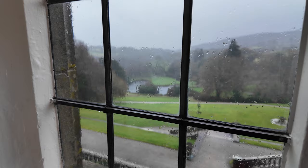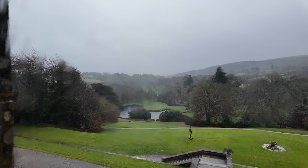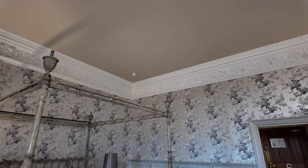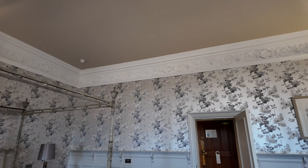Good morning and welcome to day two here at Bovey Castle. As you can probably see through the window it's another wet day in Devon on Dartmoor — often is in winter. It's absolutely throwing it down outside, and it's checkout day. So what did we think to the hotel overall? Overall it's all very good.